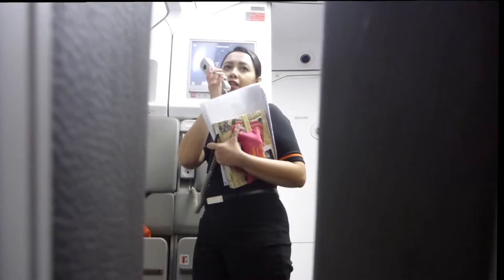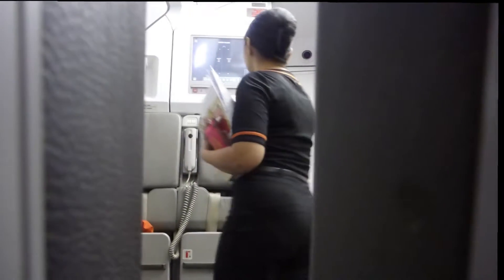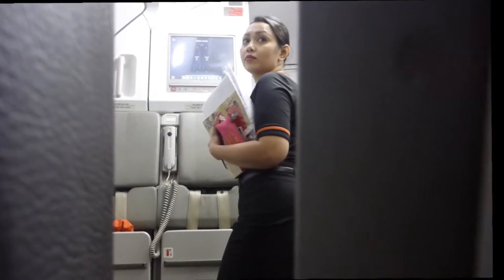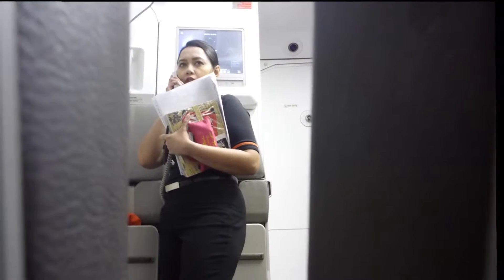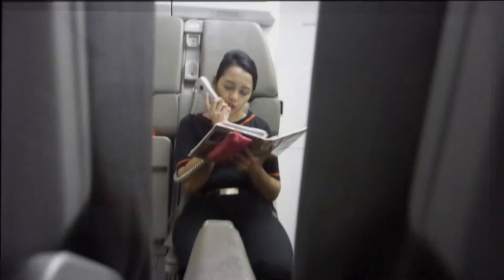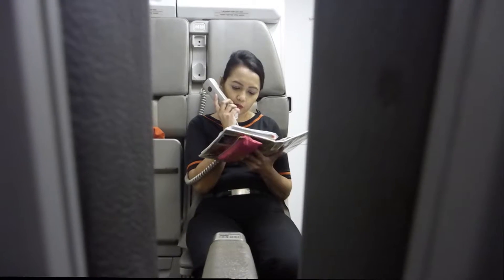Cabin crew, please arm the door and cross-check. This is information about what you should do in the unlikely event of an emergency. Please take a moment to read the safety card before we take off.